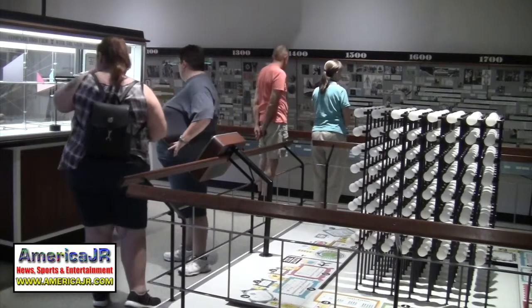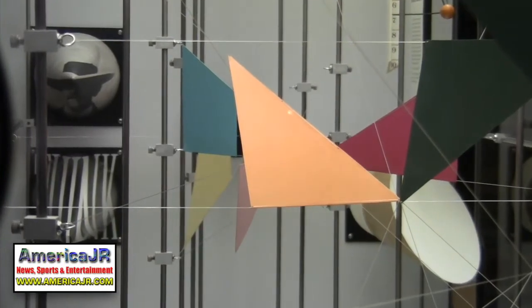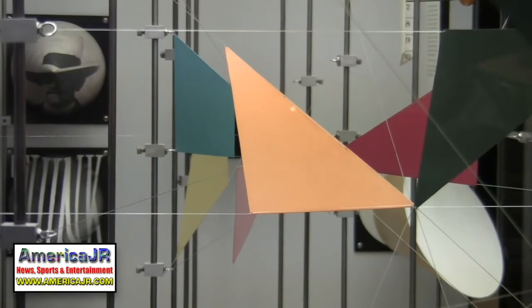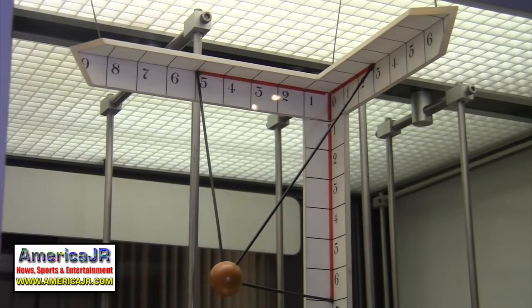Sometimes it's interactivity based on pushing buttons and making choices. Other times it's just looking and seeing things happen. I define interactivity pretty broadly — any museum with good, powerful objects where you simply look at them and respond to them, that's a really useful form of interactivity as well.